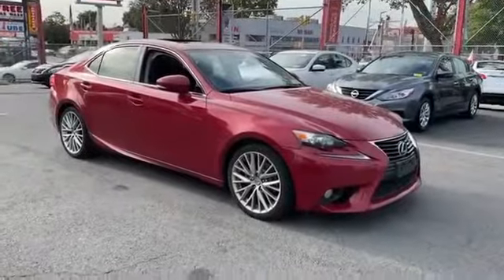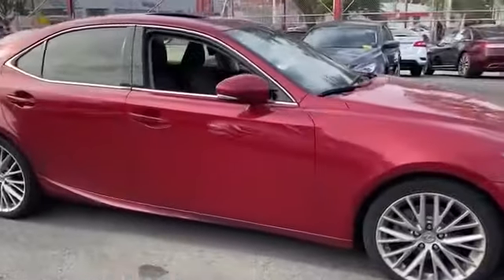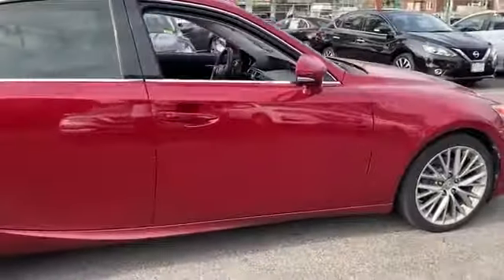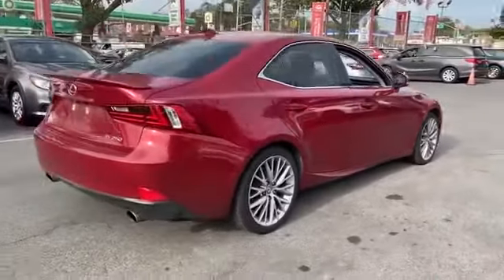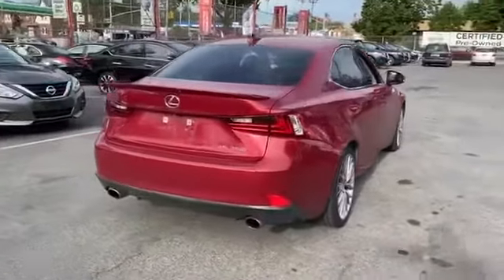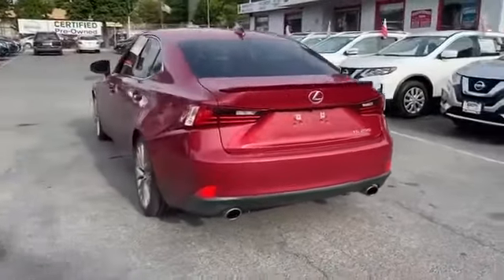2014 Lexus IS 250 with less than 63,000 miles on the odometer. This sedan combines safety and comfort with style and performance, designed with its driver and passengers in mind, with features like side view mirrors with turn signals.